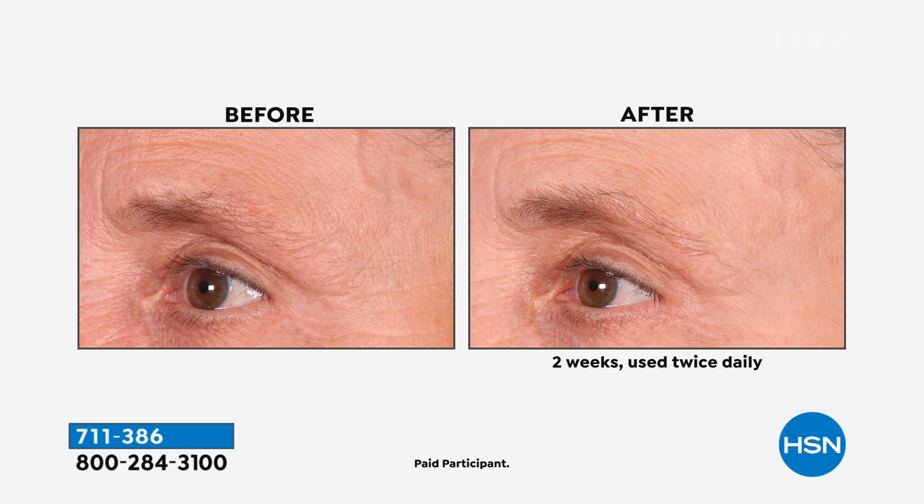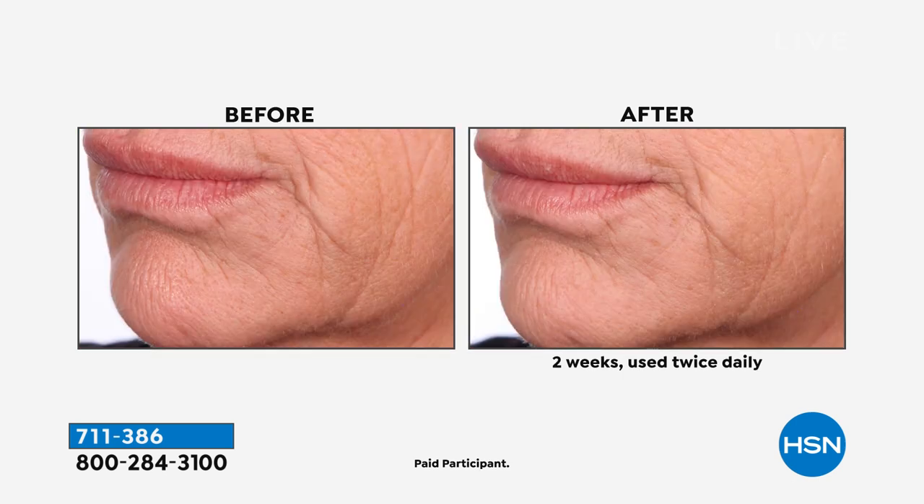No harsh or yucky ingredients, nothing that can irritate the skin. We're talking about collagen from marine plants. We're talking about glutathione — the body's master antioxidant. Glutathione depletes as we age, and this supercharged peptide serum puts it right back into the skin. Everything looks lifted, firmer, tighter.